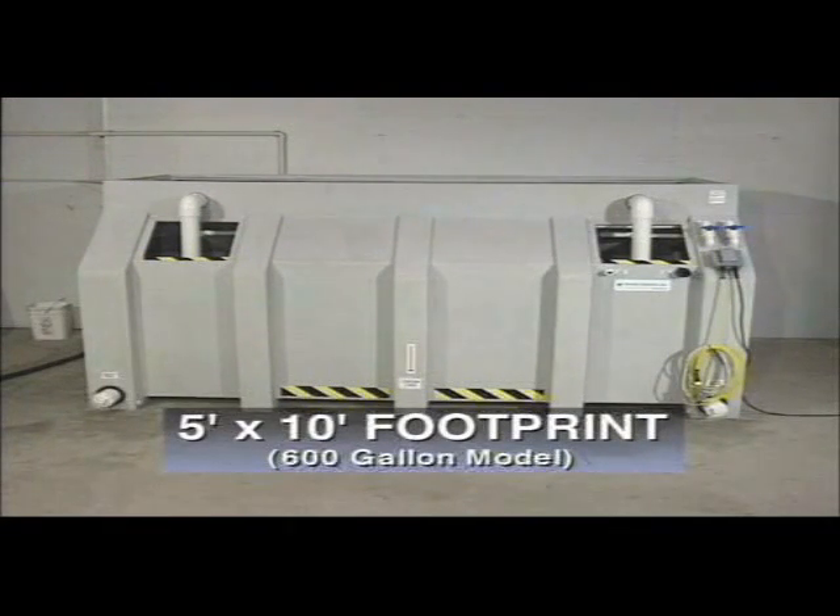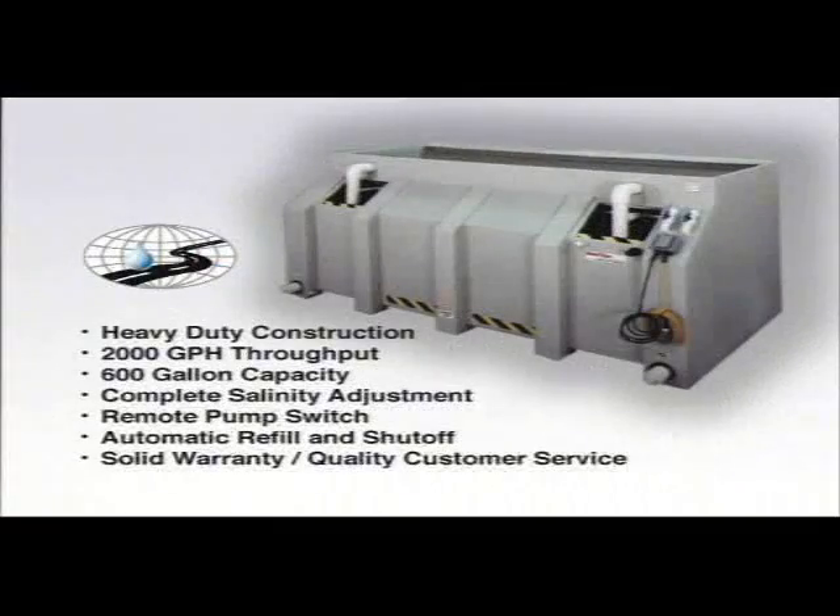Measuring only 5 feet by 10 feet, Veritech systems are compact and readily comply with stringent environmental guidelines Minnesota has required for secondary containment regulations. Features include heavy-duty one-piece molded plastic construction, 2000 gallon per hour throughput, a holding capacity of up to 600 gallons, complete salinity adjustment, a remote pump switch, automatic refill and shut-off, and a solid warranty package backed by quality customer service.